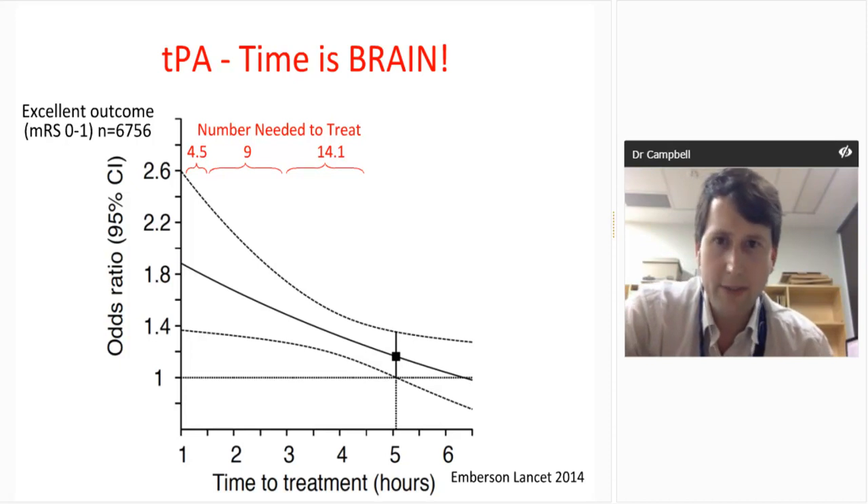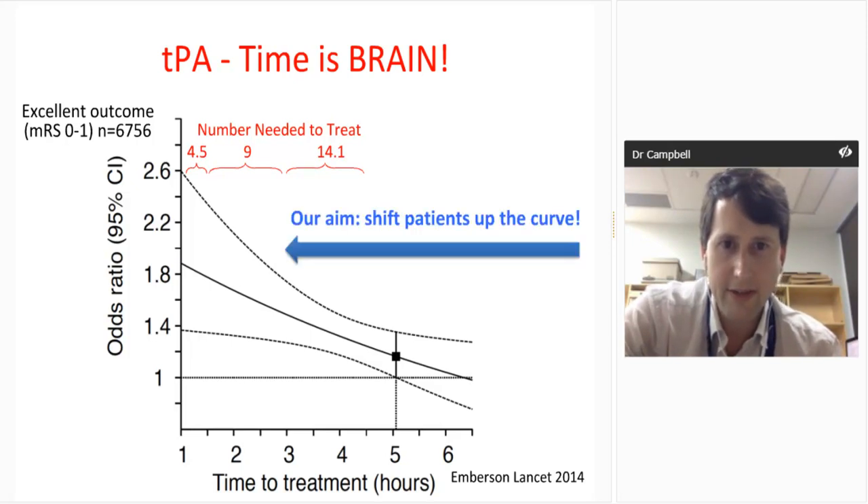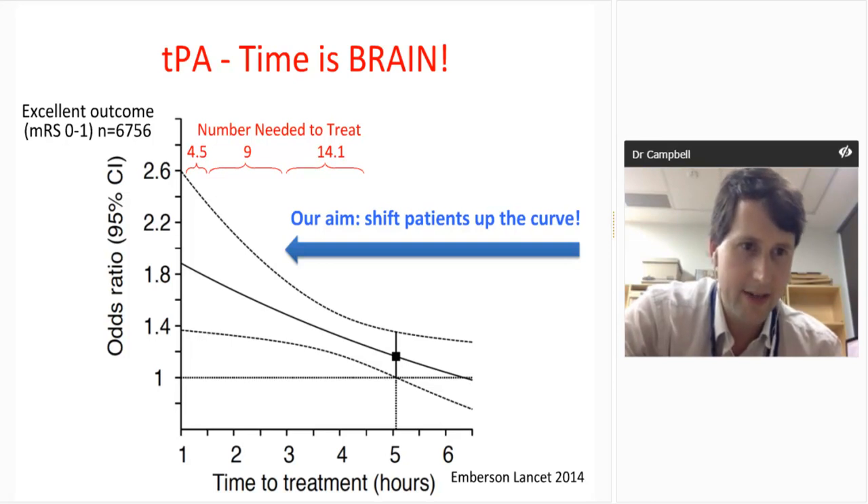Here's the famous 'time is brain' curve. The number needed to treat to get an excellent outcome increases from 4.5 within 90 minutes, to 9 up to three hours, and about 14 or 15 in the three-to-four-and-a-half-hour window. Time is absolutely critical, and the best bang for our buck is to shift patients up that curve by 15, 30, or 45 minutes.